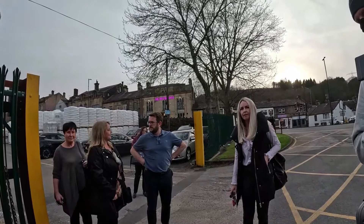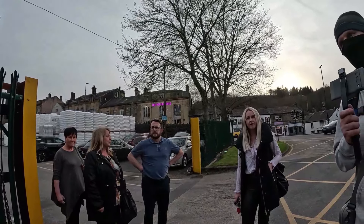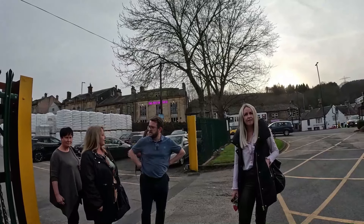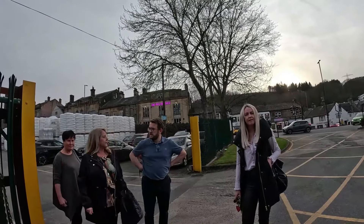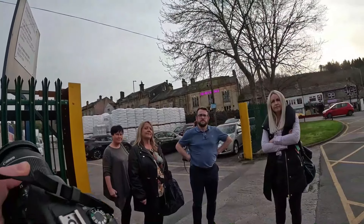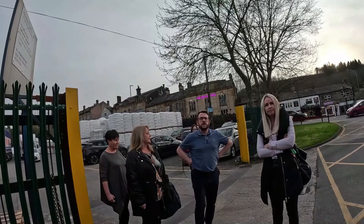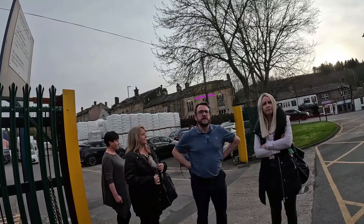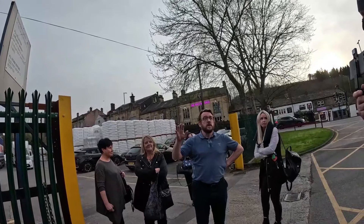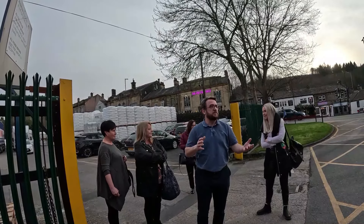I'll take my mask down just to prove I'm not dodgy. I don't want to be on this camera. To be honest, I don't normally wear one because my face is all over social media anyway. I'm a social media influencer. I've only got it on to keep the cold off my chest — I've just got over a chest infection. Basically, we know a little bit about polythene and the business.